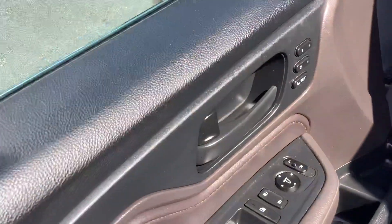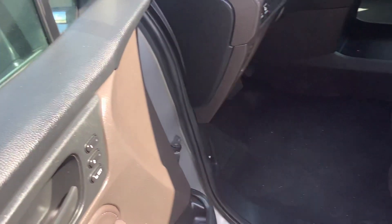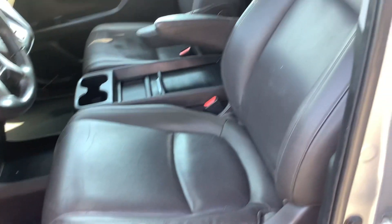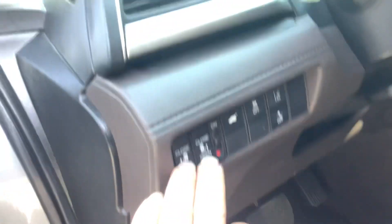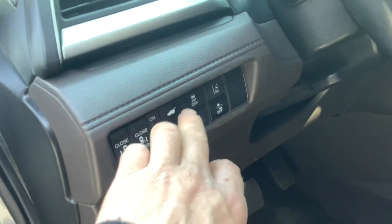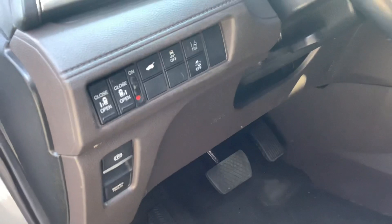Of course you've got power windows and door locks, memory seats so you can program two different settings. This interior color is mocha — it's a really dark color that looks super easy to keep clean. You've got power seat controls right on the side of the seat, power sliding doors, power gate, traction control, lane change warning, and pre-collision braking. Those safety features are all right there.